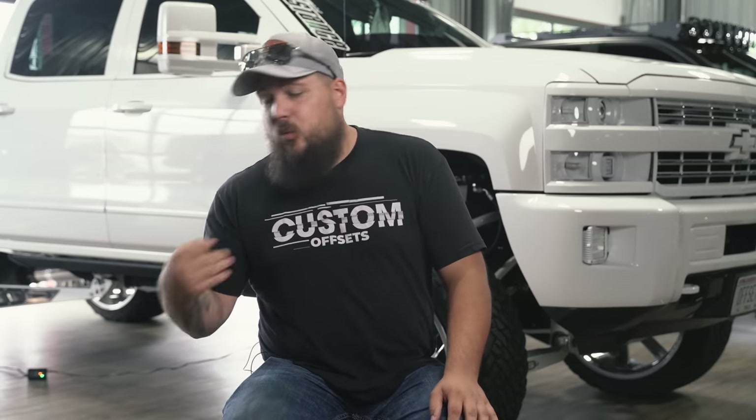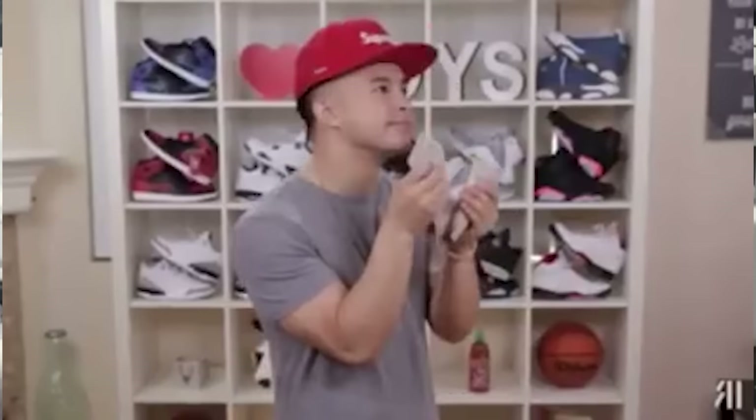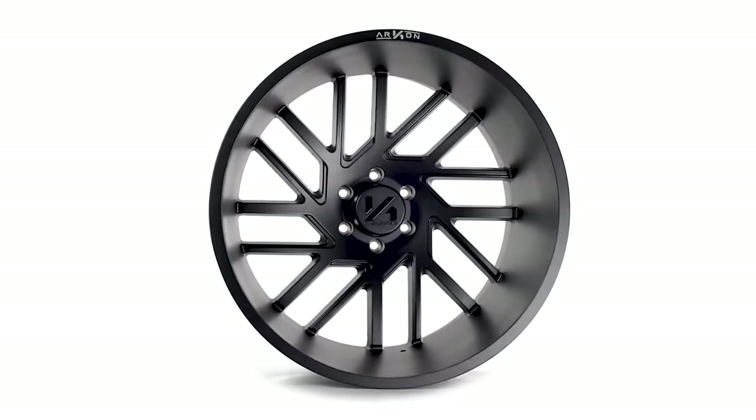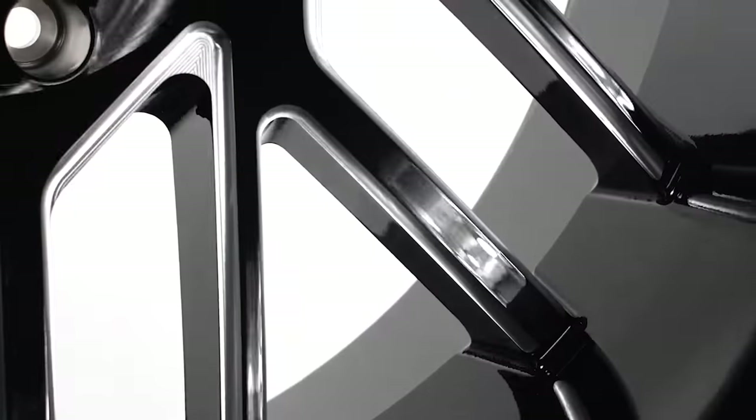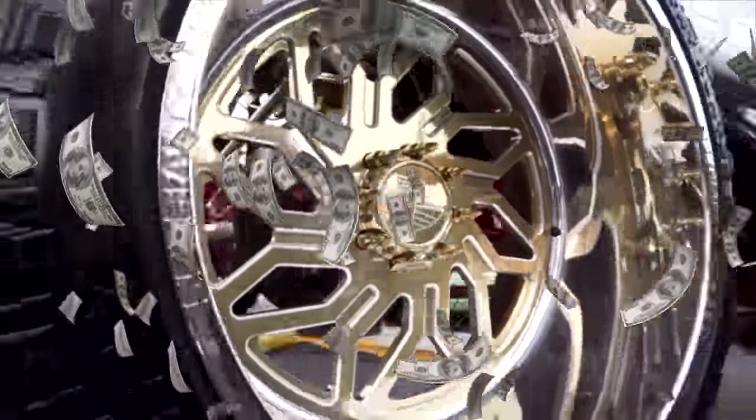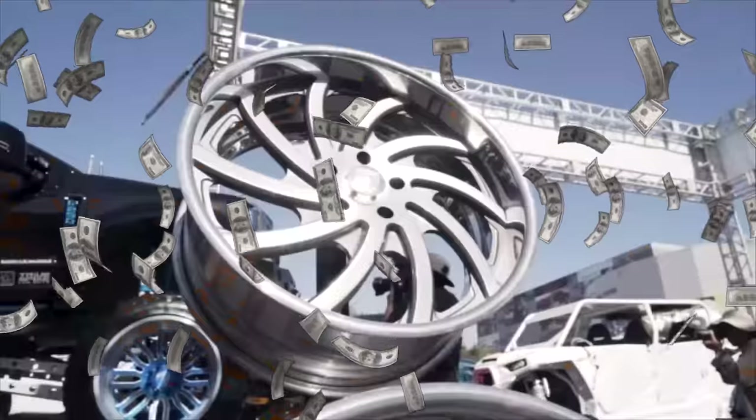The downfall of these wheels is that as custom as they are and as great as they look, they're goddamn expensive. For comparison's sake, a set of 24 by 14 Archon Mandelas — which are a cast true directional wheel — will set you back about $2,000. The same size wheel in a specialty forged wheel is going to set you back close to $10,000. As you can see, there's a little bit of a price difference between a cast and a forged wheel.